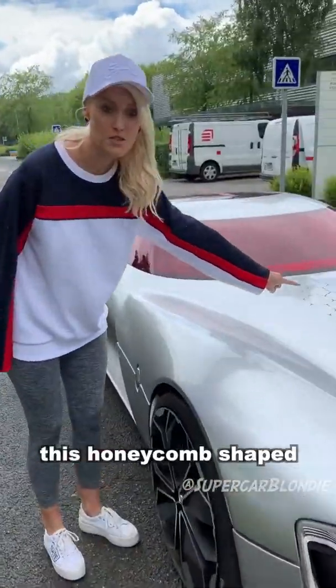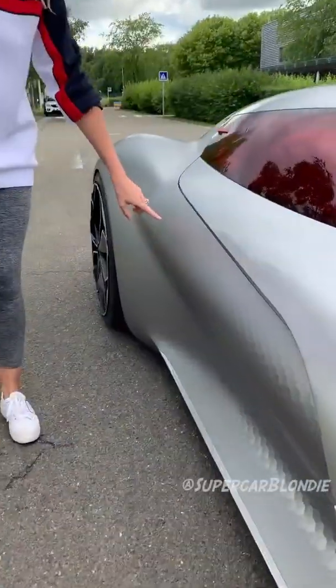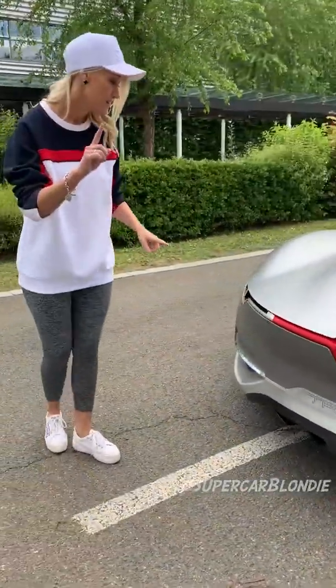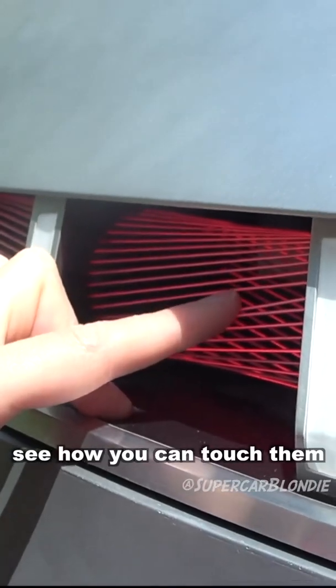This honeycomb shaped air vent feeds air into the batteries. Look at this honeycomb carbon fiber body — isn't that beautiful? And then the best part: the tail lights. See how you can touch them?